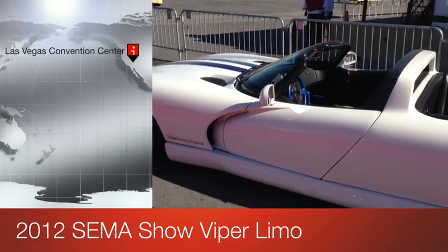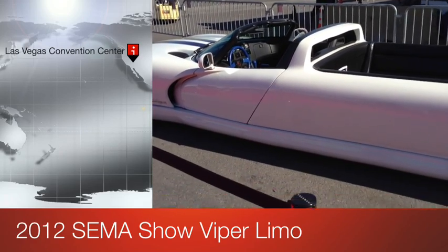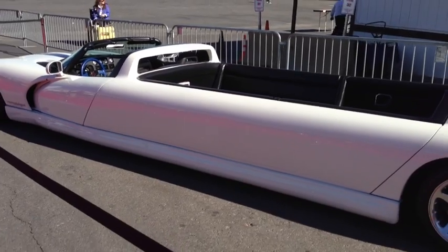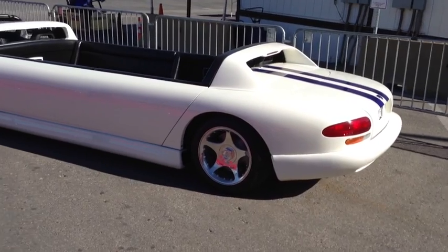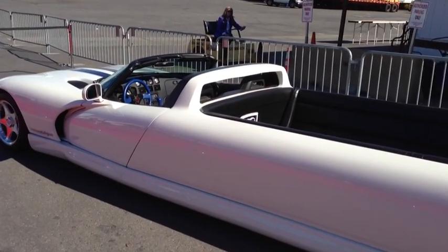This is brought to you by Unique Movie Cars Las Vegas dot com. So I guess you could rent this thing and have it chauffeured, but it's a big long stretch convertible Dodge Viper. This has got to be the coolest thing I've ever seen. Definitely VIP, but you're going to be seen.